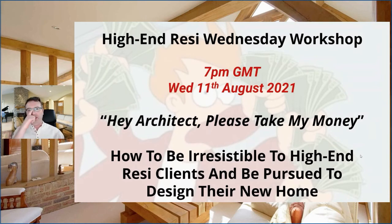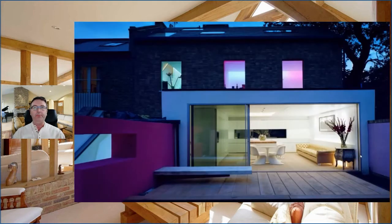I am now going to deliver a short presentation and the topic today is how to make you and your services irresistible to potential high-end resi clients. Before we jump into the meat of this presentation, I have a question to post to you.